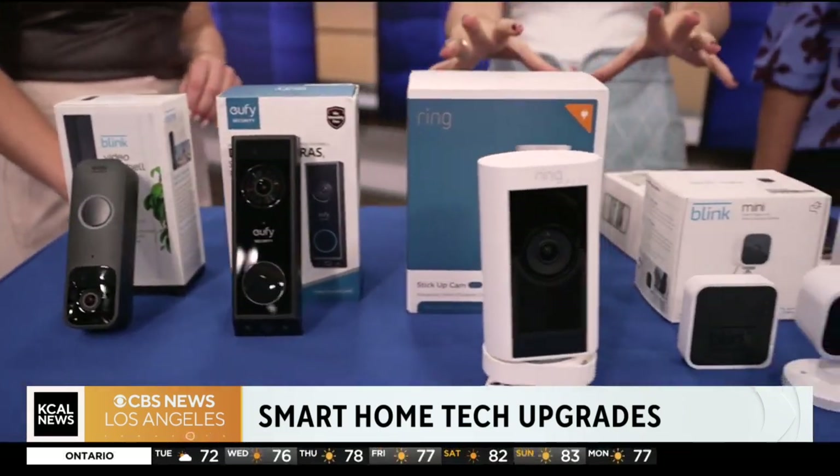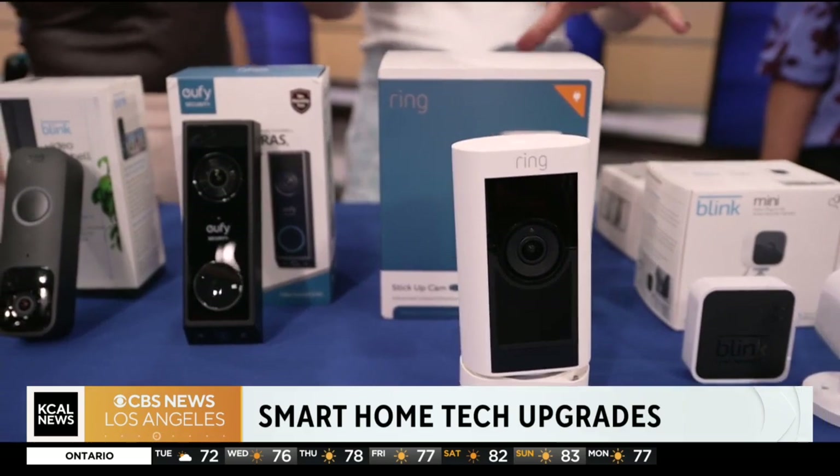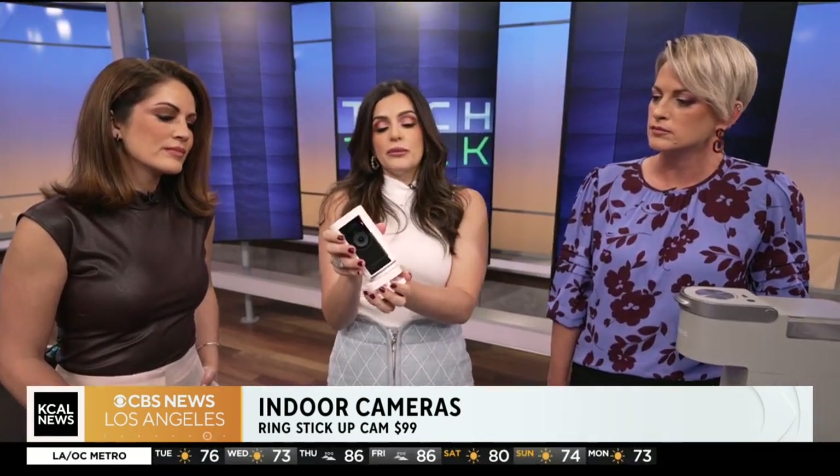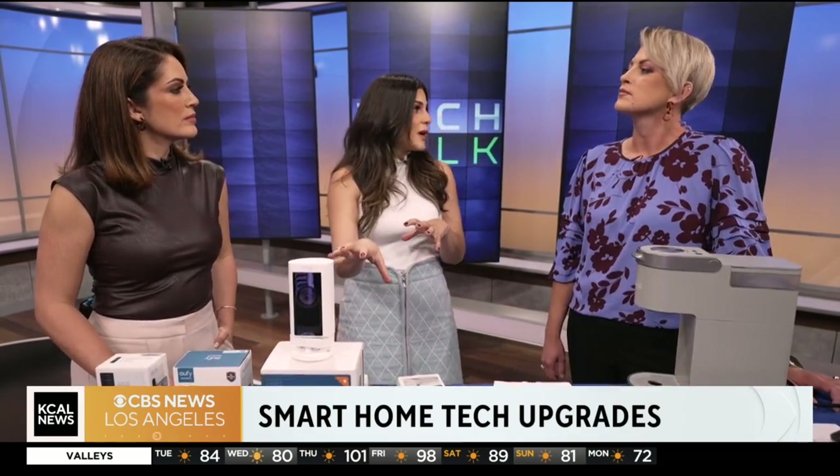Moving inside your home — this is the Ring camera. No wires, battery powered. Really great because you can attach it to a wall, see what's happening inside your home, or put it outside. What I like about this is it's actually Wi-Fi and also cloud-based, so you can pick your storage method.